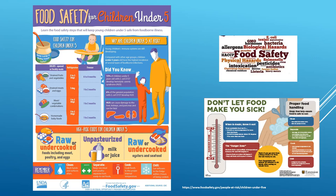Young children's immune systems are still developing. Compared with other age groups, children under five years old have the highest incidence of several types of foodborne infections. Did you know 15% of children under five with E. coli O157 develop hemolytic uremic syndrome (HUS)? Six percent of the general population with E. coli develop HUS, which can cause damage to the liver, kidneys, and pancreas and can be fatal.